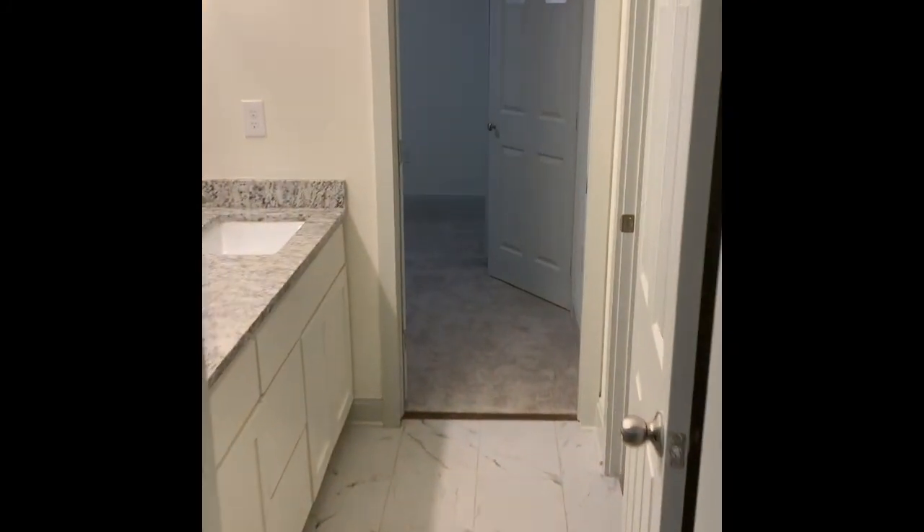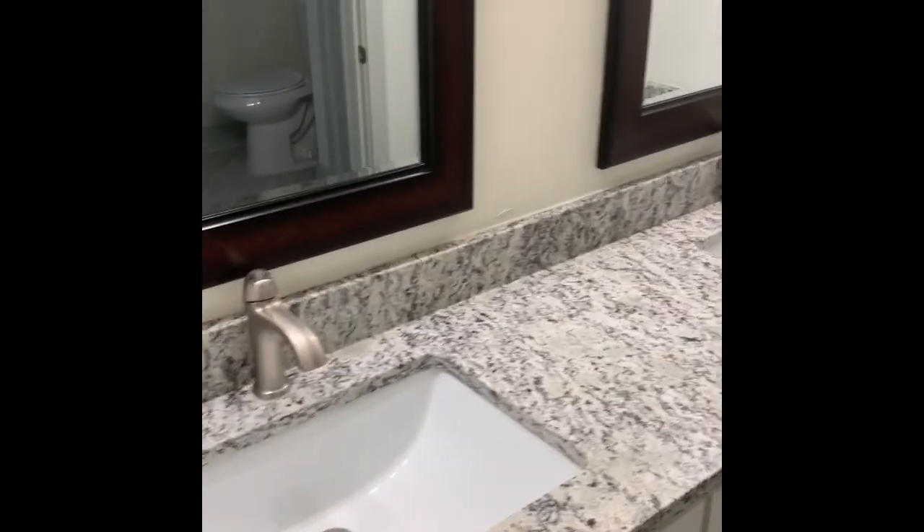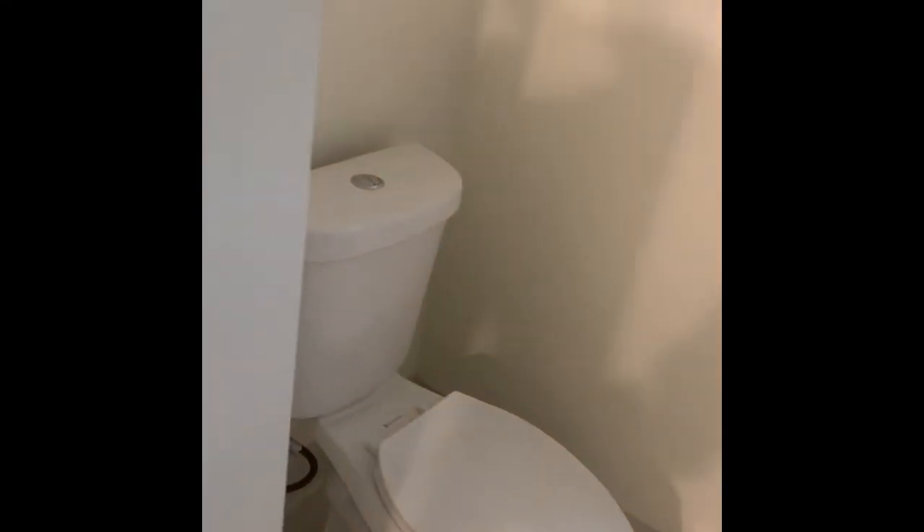Here's your jack-and-jill bathroom. Double vanity, nicely upgraded. Tub shower combo. Here's your water closet and another linen closet.